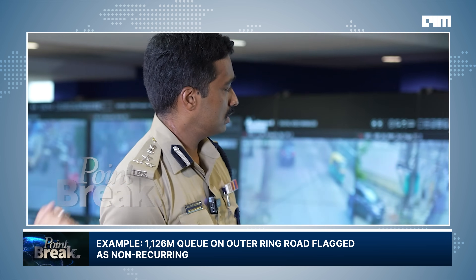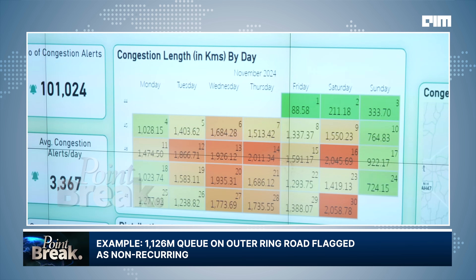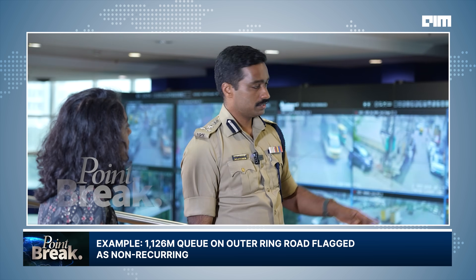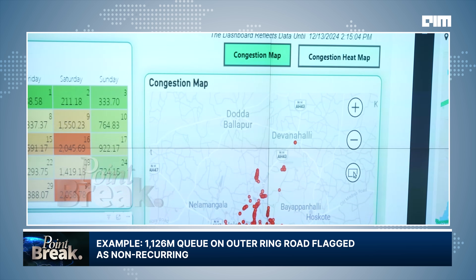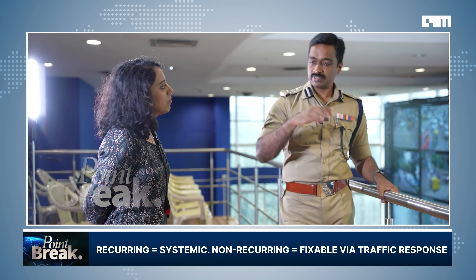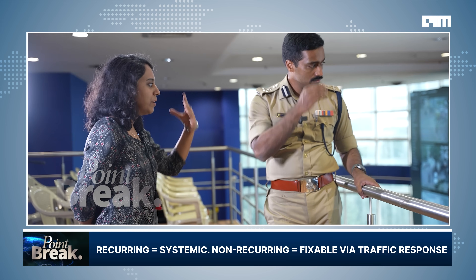These are the congestion alerts, updated every 15 minutes. Our train route congestion right now is 1,126 meters, and it's a non-recurring congestion. The length figure refers to the length of the congestion queue. Non-recurring means it hasn't occurred before — if it's recurring, that's the real problem. Non-recurring congestion is a matter of traffic flow management and can be resolved. But recurring long congestion means it's not getting cleared — those are what we look for.